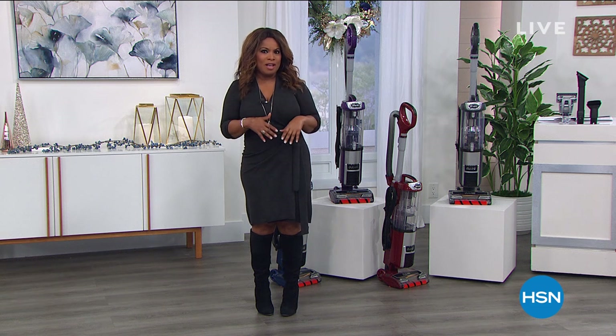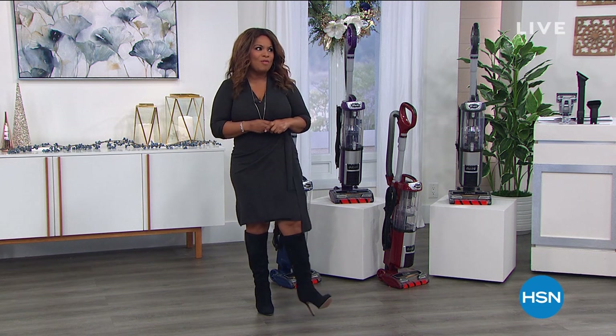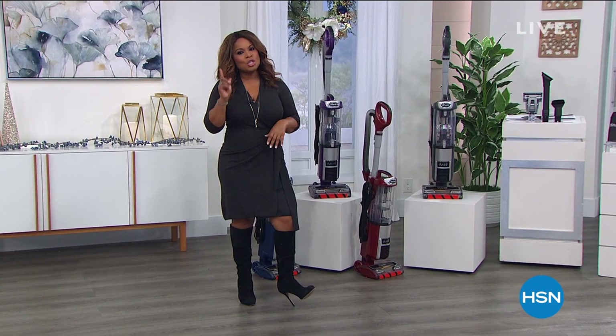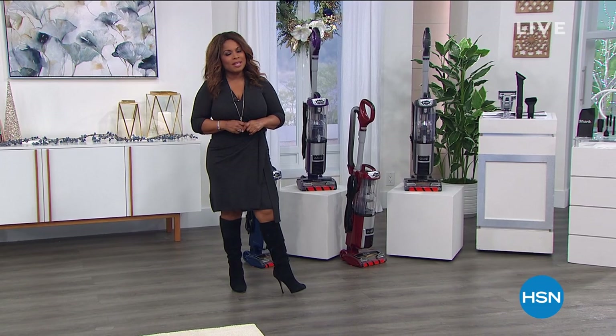That you didn't get, where you can gift yourself. And what better gift to give yourself than to be able to clean your home very easily. Shark to the rescue, it's our today's special, let's take a look.